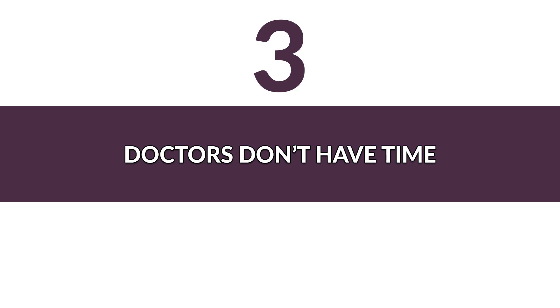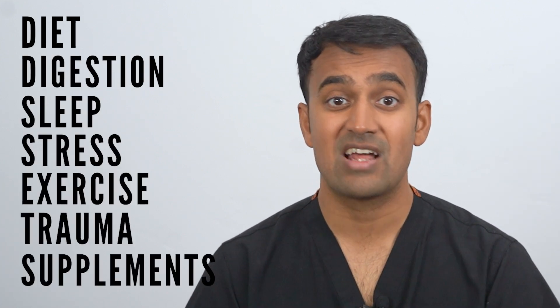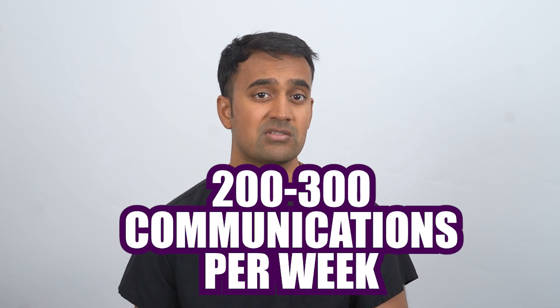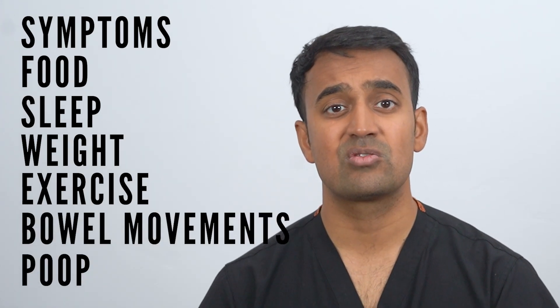Number three: doctors and rheumatologists don't have the time needed to successfully coach patients. How many of you have gone to the doctor and they're in and out in about 15 minutes, talking only about ordering tests, prescribing medications, and referring you to consultations? There's no conversation about diet, digestion, sleep, stress, exercise, trauma, supplements, or lifestyle changes. Our clinic's coaching program is completely different. During the first few weeks, we communicate with each coaching client 200 to 300 times on average. We track everything — symptoms, food, sleep, weight, exercise, even bowel movements every single day. This level of care is crucial for addressing Sjogren's syndrome, because each factor matters and missing even one important piece of the puzzle could hold you back from recovery. Most medical systems aren't designed for this level of care — doctors see you briefly, order tests and medications, and ask you to come back in a few months.